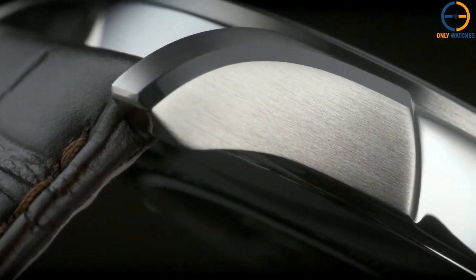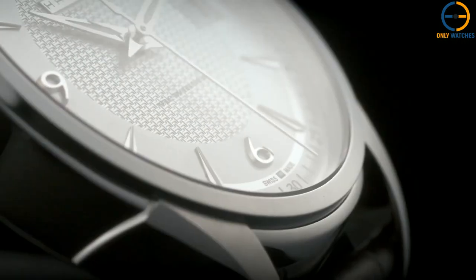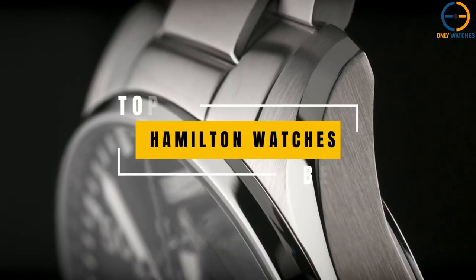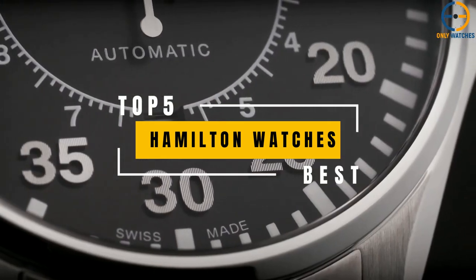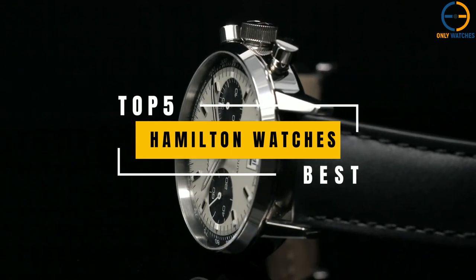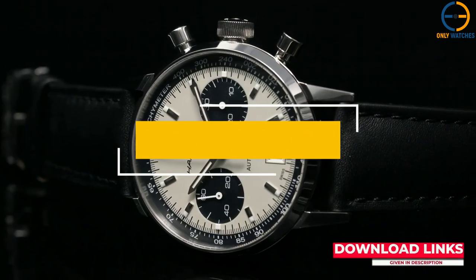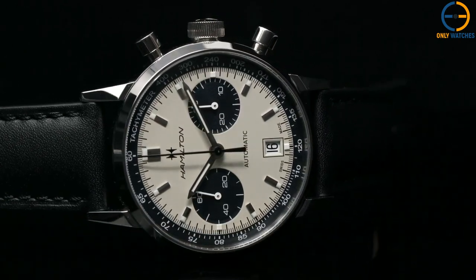Hello, everyone! Welcome to the Only Watches channel. It is reasonable to assume the Hamilton watch is available for everyone. Hamilton is well-known and esteemed for producing inexpensive, high-quality timepieces and is favored by watch aficionados owing to the quality of its mechanical movements and classic, vintage-inspired designs. Today's video will go through the top Hamilton watches that you can buy this year. So, without further ado, let's get started.